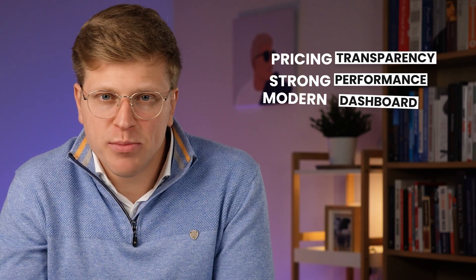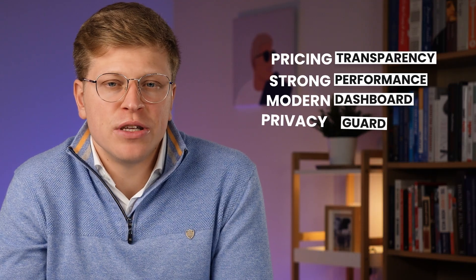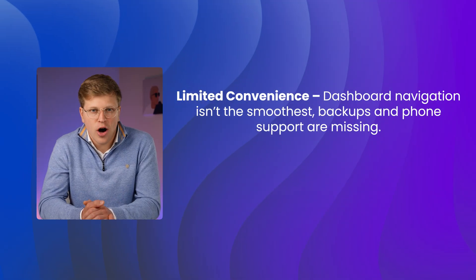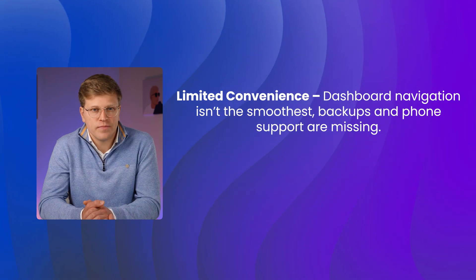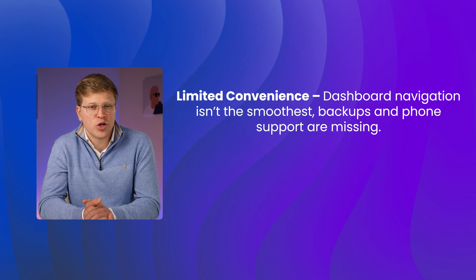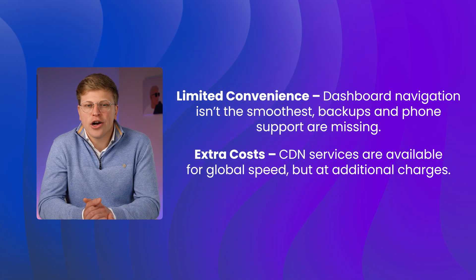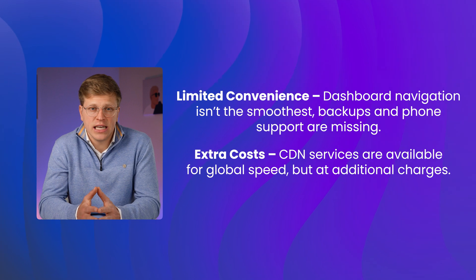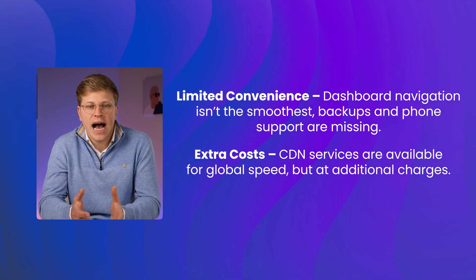So what are the tradeoffs? Spaceship does a lot right — pricing is transparent, performance is strong in the US and Europe, the dashboard is modern, and you get free privacy protection for domains. But it's not without its downsides. The dashboard could be a little easier to navigate, automatic backups cost extra, and there's no phone support. If most of your audience is in parts of the world far from their server locations, you might want a CDN to improve speeds. Spaceship does offer CDN services, but it comes at an additional cost.